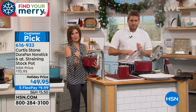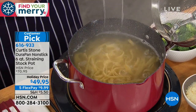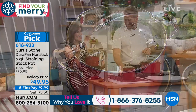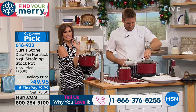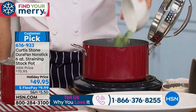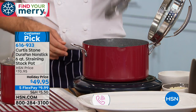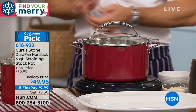We'd love to hear from you — this is your chance to speak directly with Curtis Stone. You can call and say hi. There are five flex payments on this, meaning you get it home for less than ten dollars. You have three color choices: our number one bestseller is red, but we also have beautiful turquoise and classic black.